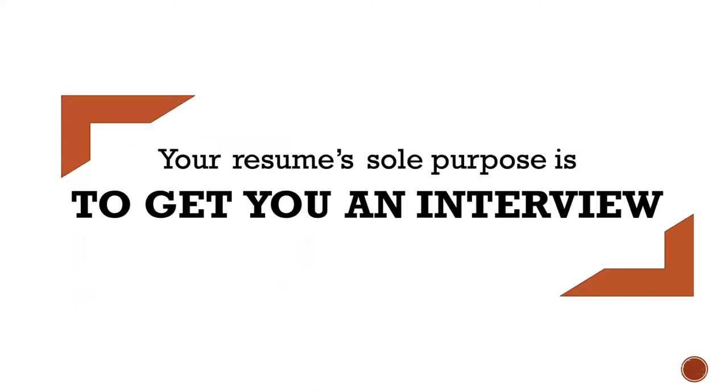Your resume's sole purpose is to get you an interview. Hiring managers will typically spend between 10 to 30 seconds deciding whether a resume is worth reading. In that short span of time, your resume must be relevant, organized, and easy to read, or it will be discarded.